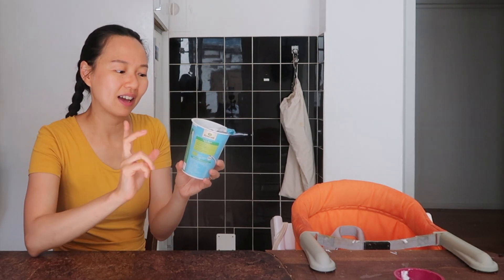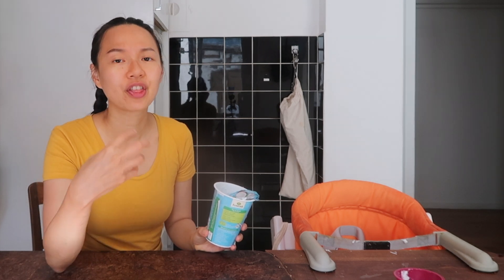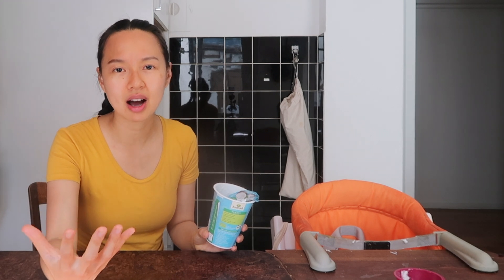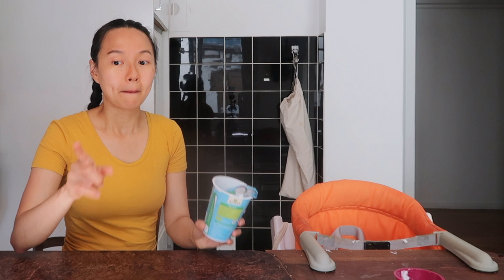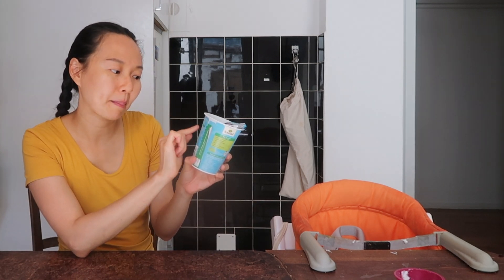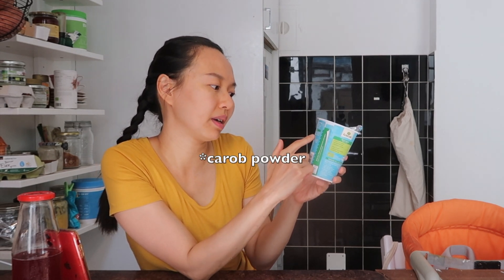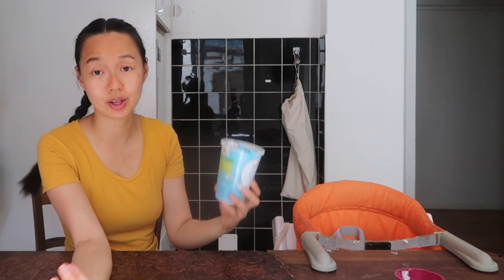One more thing you want to avoid when buying yogurt is thickeners and emulsifiers. Thickeners like xanthan gum and guar gum are not great for your gut. The one I like — Alnatura from Migros — has a little bit of tapioca starch, coconut milk, tapioca starch, a stabilizer, and sea salt with live cultures. That's what you want in a yogurt.